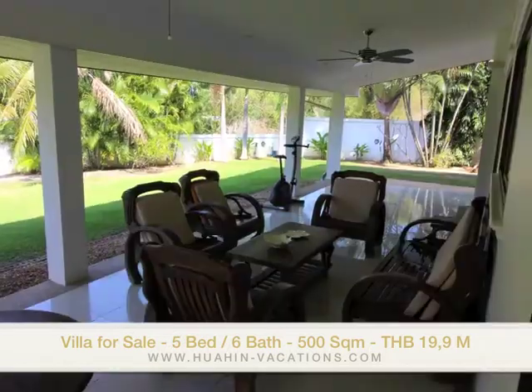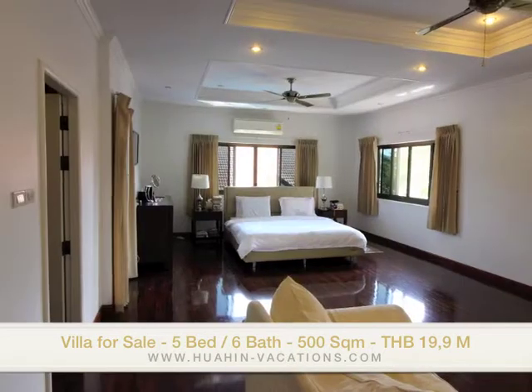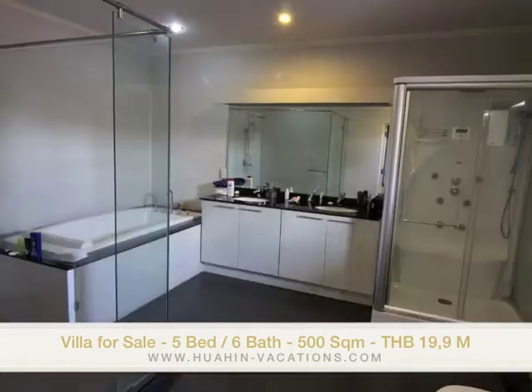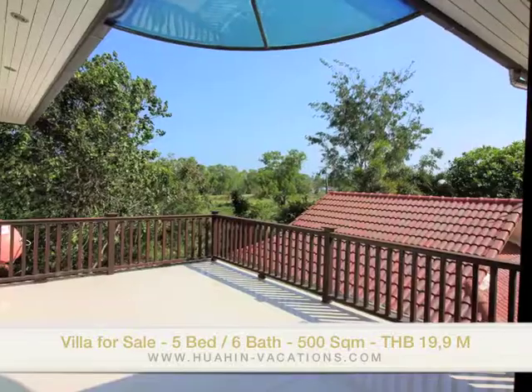This house has come down from 23 million to 19.9 million. The owner is keen to sell — he has to relocate — so please come and have a look at the house. You will see it's a very nice, spacious family house in a very quiet area and it has everything you dream of.